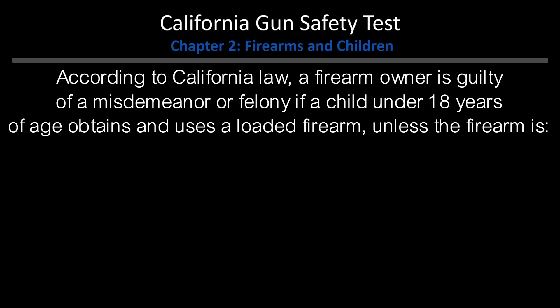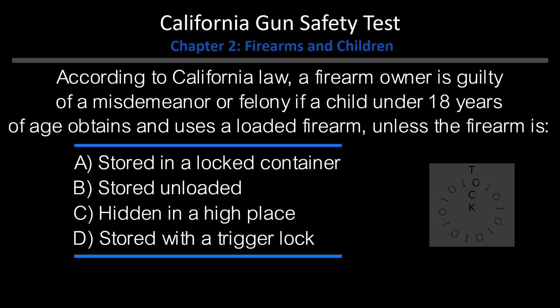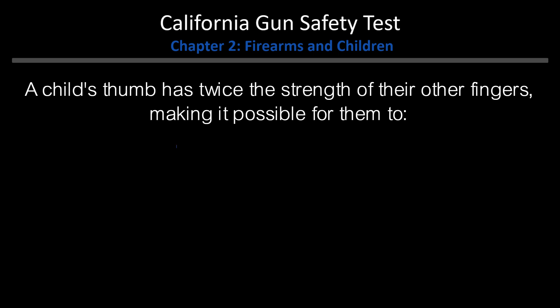According to California law, a firearm owner is guilty of a misdemeanor or felony if a child under 18 years of age obtains and uses a loaded firearm, unless the firearm is: A. Stored in a locked container. B. Stored unloaded. C. Hidden in a high place. D. Stored with a trigger lock. Answer: A. Stored in a locked container.